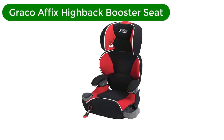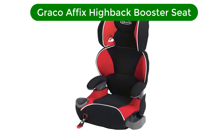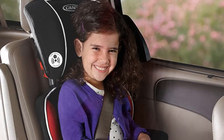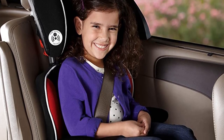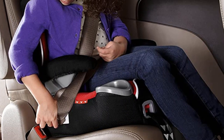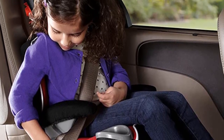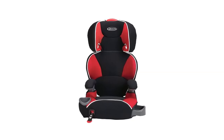Number 1. Our best pick is the Graco Affix Highback Booster Seat. This seat is an ideal budget-conscious choice that lets your child see his or her surroundings with ease. It features a relatively easy and very secure one-hand, front-adjustable latch system to keep it firmly in place. Able to accommodate kids weighing between 40 and 100 pounds and up to 57 inches tall, this seat will easily support most children.